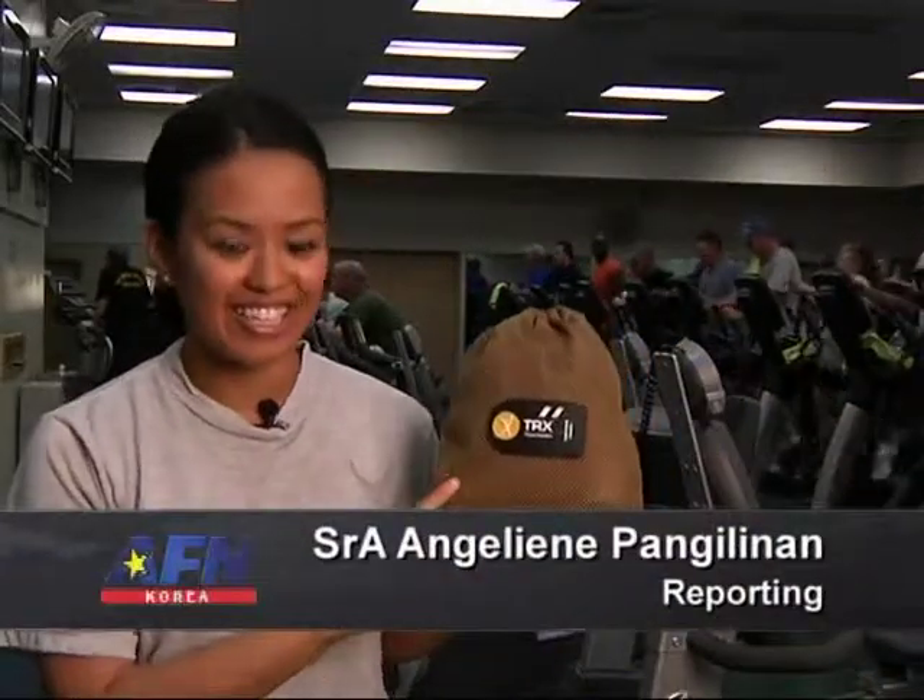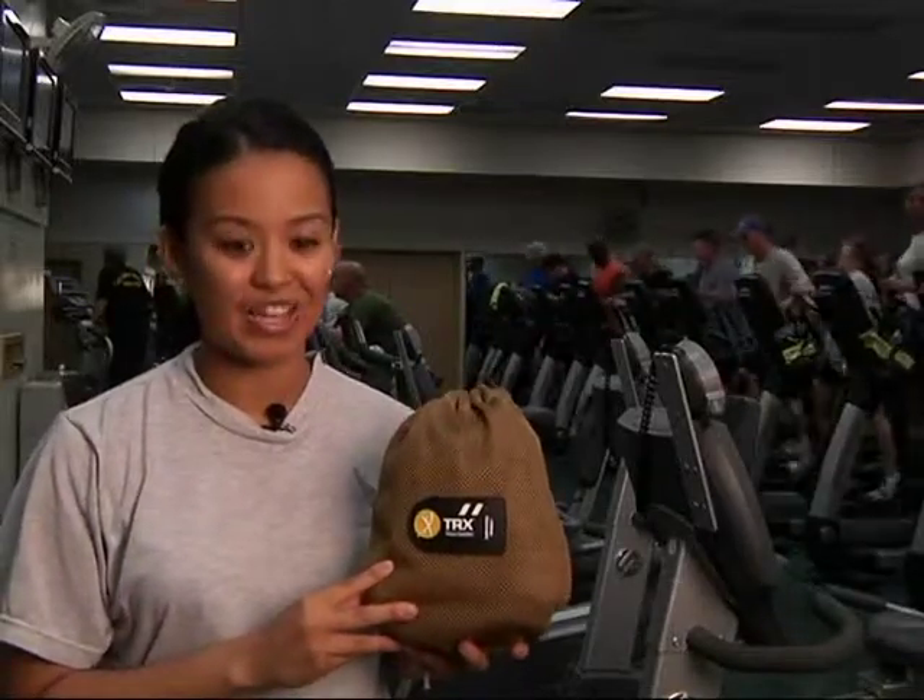In this tiny bag is the TRX. It weighs less than two pounds. But don't be fooled by its size — you can perform nearly 300 different exercises to strengthen your core. Let's see how it works.